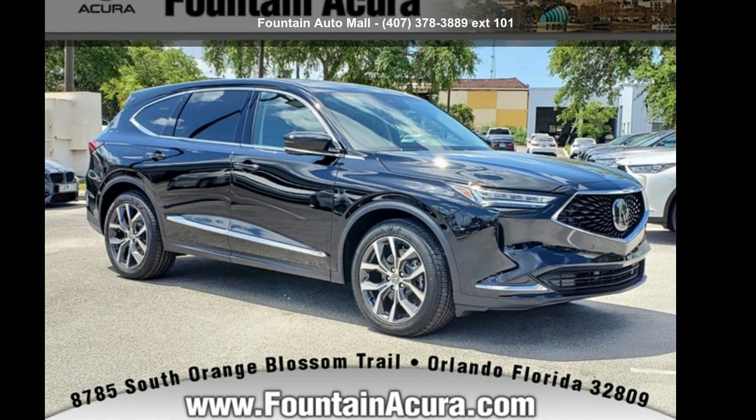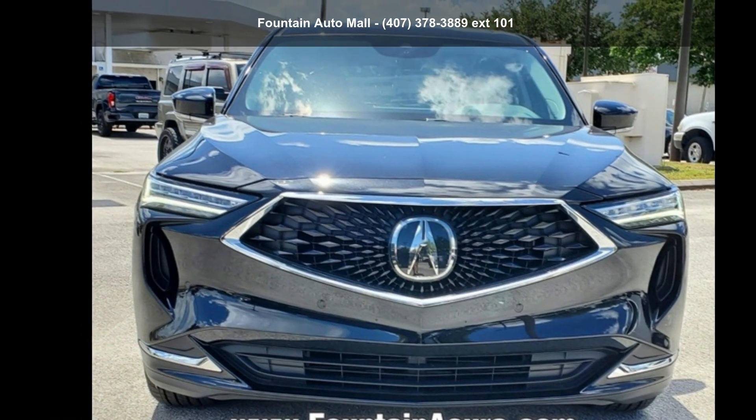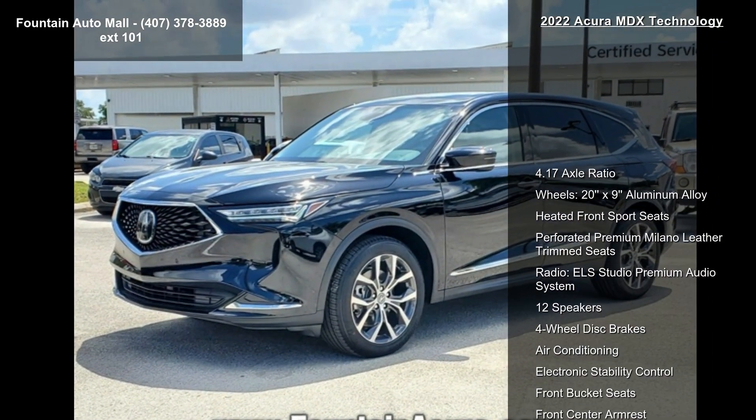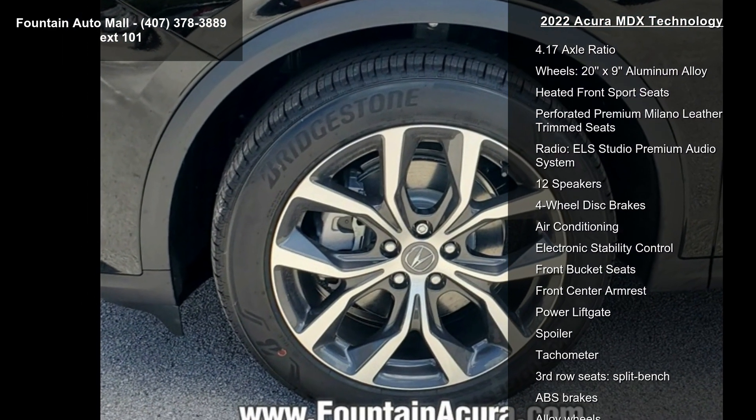Check out this Acura 2022 MDX Technology. Don't miss this great deal on a luxury vehicle. Some of the top features included with this vehicle are 4.17 axle ratio, wheels, 20x non-aluminum alloy.